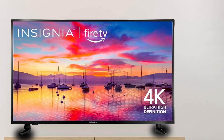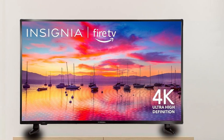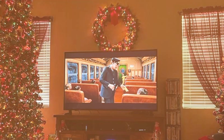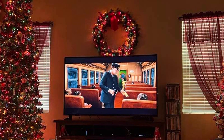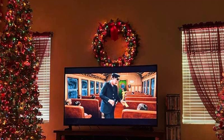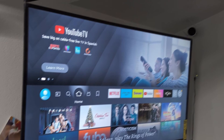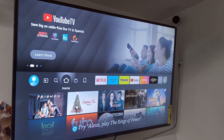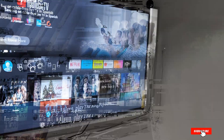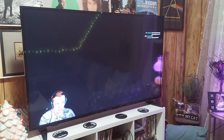Usability is a highlight, thanks to the integration of Amazon Fire TV, which provides a user-friendly interface and access to thousands of apps and channels. In terms of features, this TV is equipped with Alexa voice control, allowing you to search for content, control smart home devices, and more with just your voice. The built-in speakers offer good sound quality, but for a more immersive audio experience, you might want to consider adding a soundbar. Overall, the Insignia 50-inch F30 Series LED 4K UHD Smart Fire TV is an excellent choice for those looking for a large, feature-rich TV on a budget.